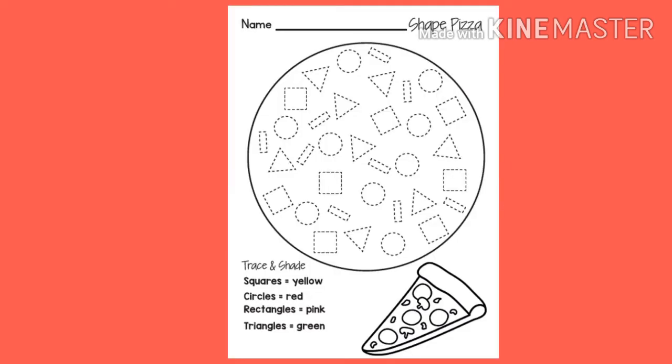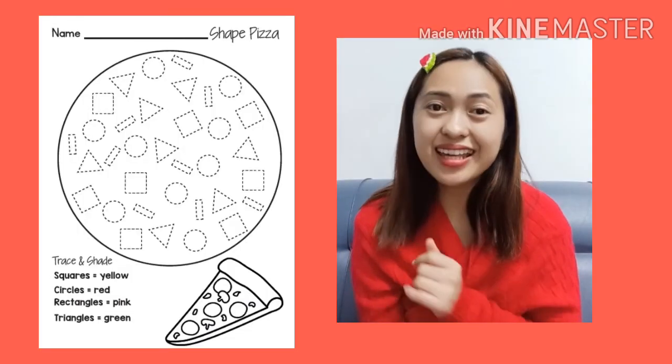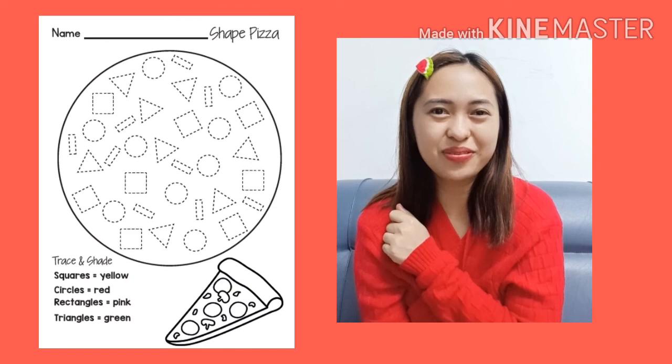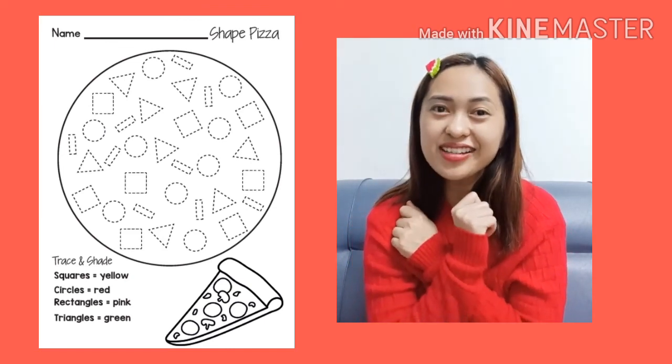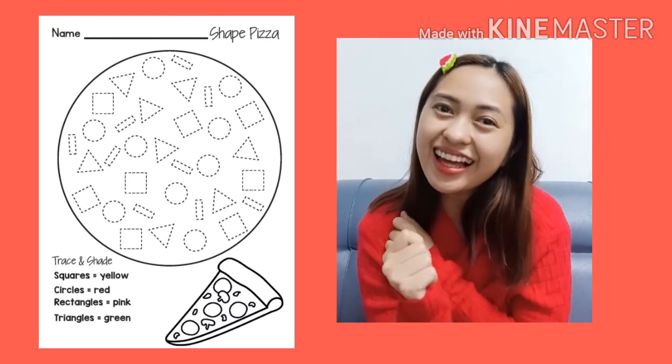Now let's proceed to activity time! For today's activity kids, you are going to trace and shade all the different shapes in the pizza pie. Color the squares yellow, circles red, rectangles pink, and triangles green. I gave you worksheets to answer this activity, so don't forget to share with me once you're done. I know you can make it! Good luck! Bye bye!